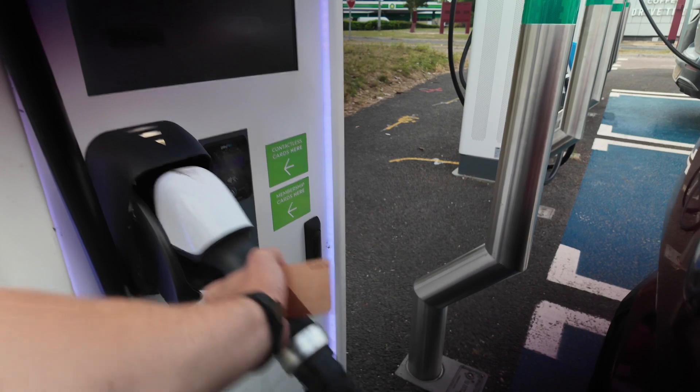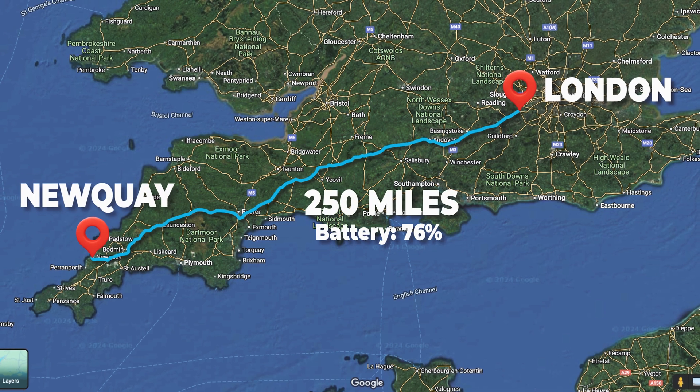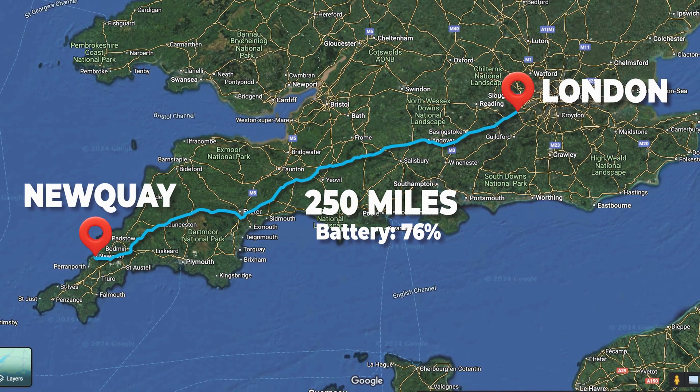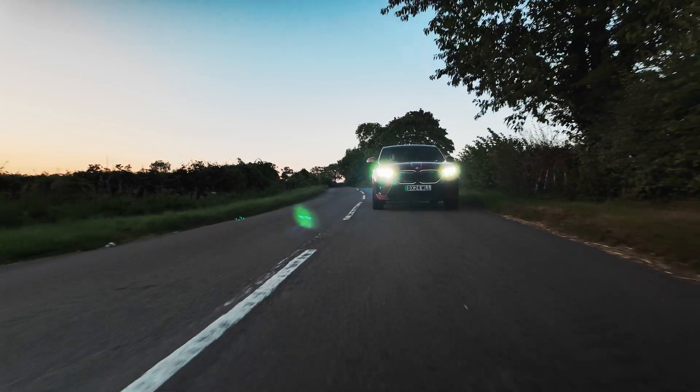Our pit stop wasn't quite F1-style, but we were back on the road as quickly as I could push my rascals along. We had 87 miles left of the journey with 250 miles of range to play with, thanks to our super short quick top-up. And most importantly, stress levels at zero.